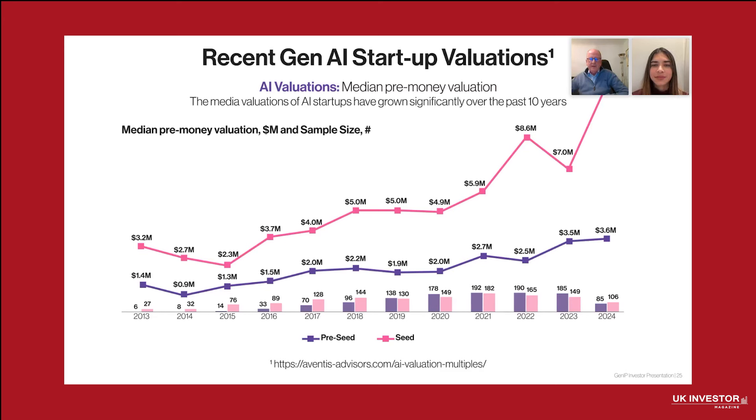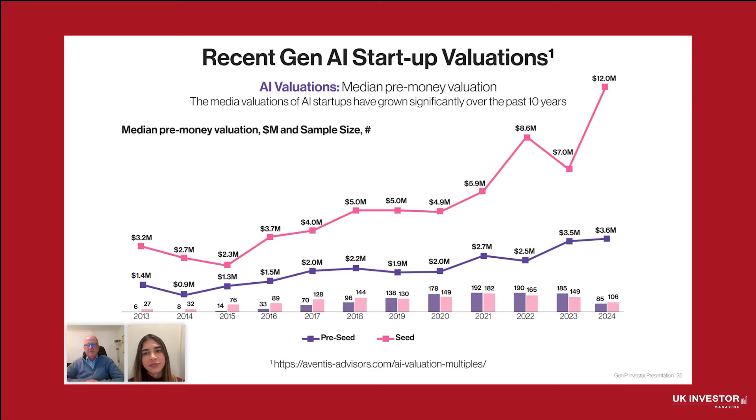Over the past 10 years, the median pre-money valuations of AI startups have grown dramatically, reflecting the sector's increasing maturity and market potential. From modest valuations of less than a million in 2014 to an impressive $12 million in 2024, the data underscores investor confidence and the accelerating demand for AI-driven innovation. This trend highlights how AI has transitioned from an emerging technology to a cornerstone of business strategy across industries, and validates the growing opportunities for companies like GenIP to position themselves within this dynamic, high-growth ecosystem.